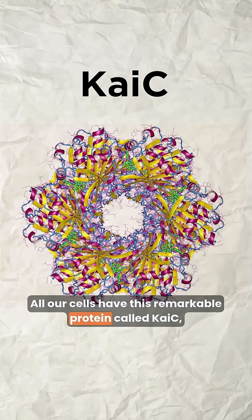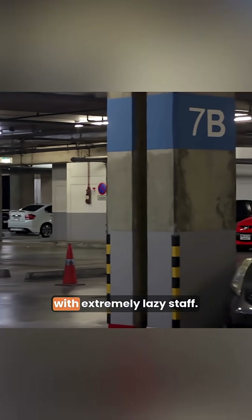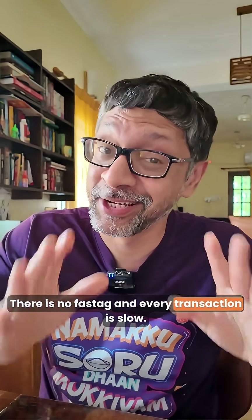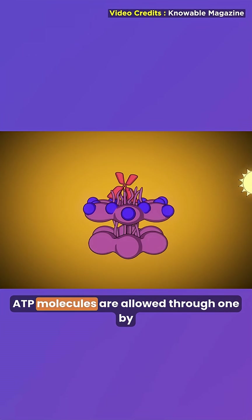All our cells have this remarkable protein called KaiC, whose biochemistry is complicated. So let's think of a parking garage in a mall with extremely lazy staff. There is no fast tag and every transaction is slow. There is a protein called KaiB, which acts like the green light. When the green light is on, cars — ATP molecules — are allowed through one by one.